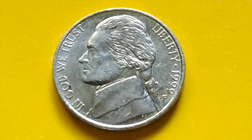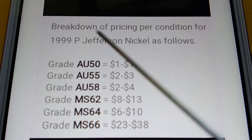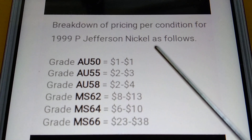We have here a 1999P Jefferson Nickel. I have some information about the breakdown of pricing per condition for the 1999P Jefferson Nickel. Let's read the information. Here we go — breakdown of pricing per condition for the 1999P Jefferson Nickel is as follows.